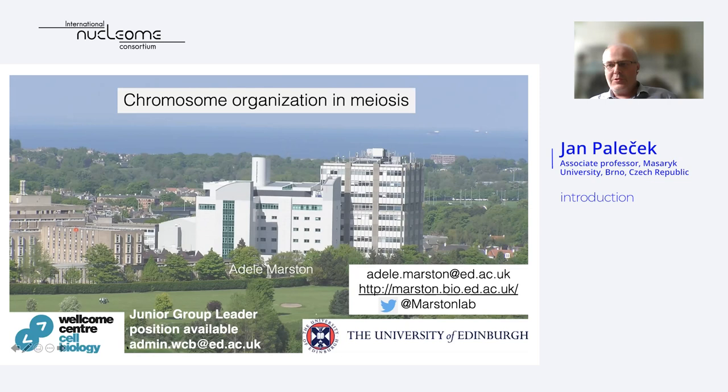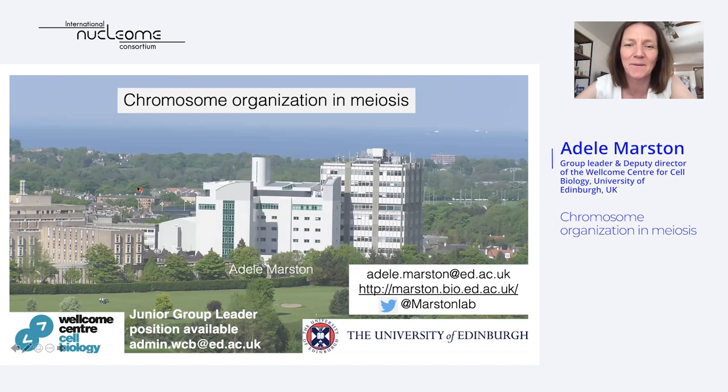Thank you. I'd like to first start by thanking Yan for putting this workshop together and allowing me to be part of it. A quick advert: if you're looking to start a research group in any area of cell biology, particularly chromosome biology, then I would encourage you to get in touch. In my lab we want to understand how chromosomes are organized in mitosis and meiosis.